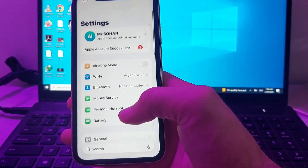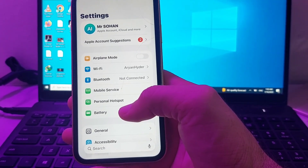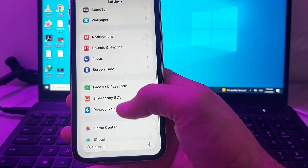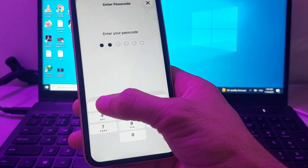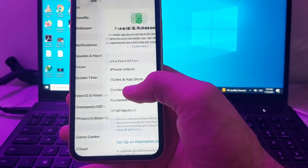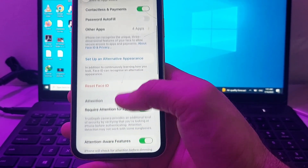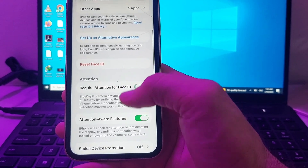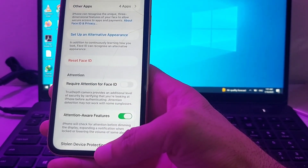If you're still having this problem, open Settings, scroll down, and search for Face ID & Passcode. Tap on it and enter your iPhone passcode. Then scroll down to the option that says 'Require Attention for Face ID' and make sure that toggle is turned off.